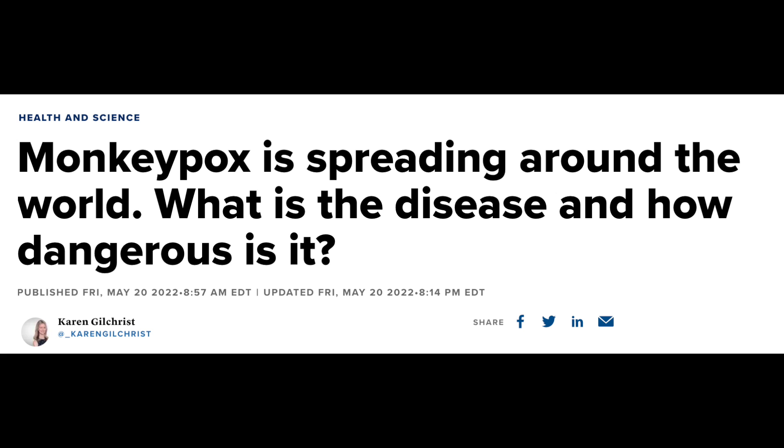Hey guys, you may have heard there have been some outbreaks all over the world of monkeypox, and in this video we're going to talk about what exactly monkeypox is, and I'm going to describe all the skin findings that happen with this particular viral infection.